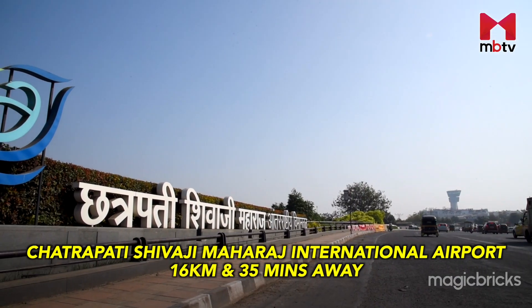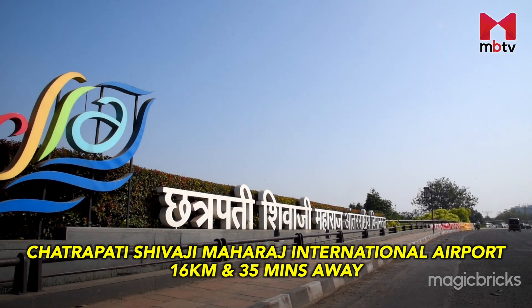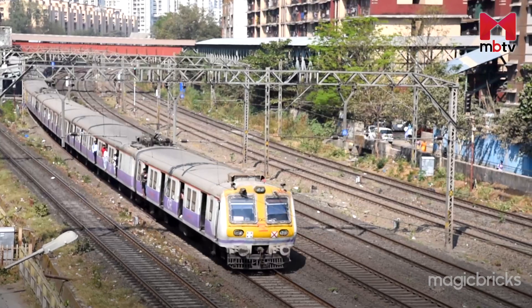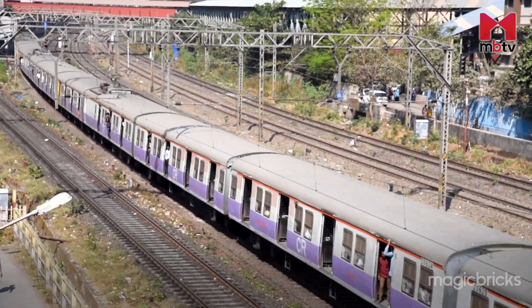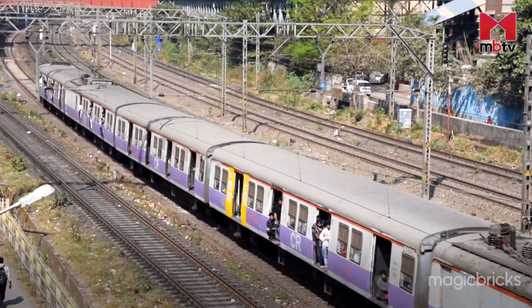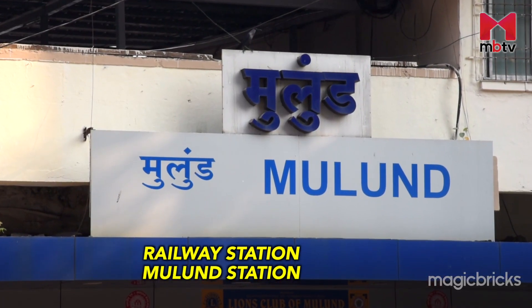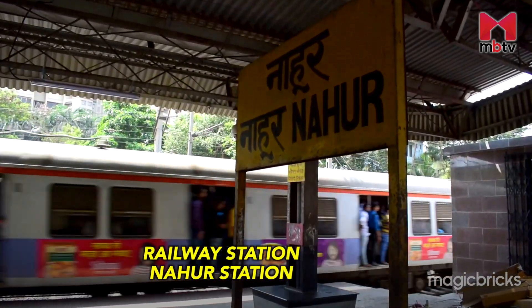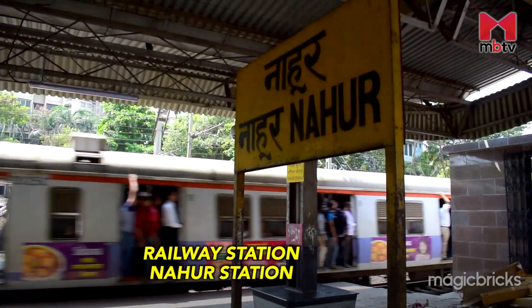Mulund East is 16 km away from Chhatrapati Shivaji Maharaj International Airport, which can be reached in 35 minutes. Mulund is also a stop for slow and fast local trains on the Central Line of the Mumbai Suburban Railway Network. Mulund Railway Station is within the locality and Nahur Railway Station is situated in the vicinity, catering to residents' commuting needs.